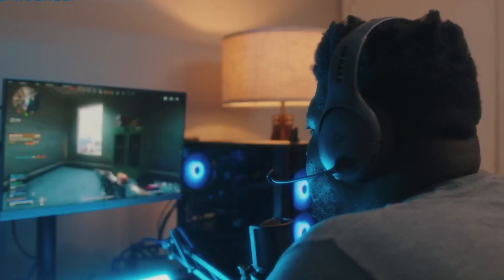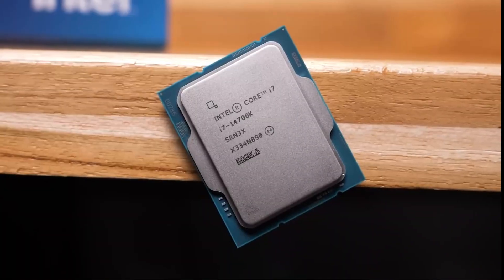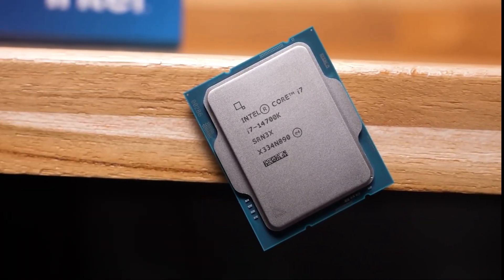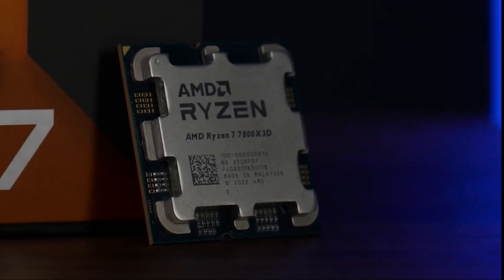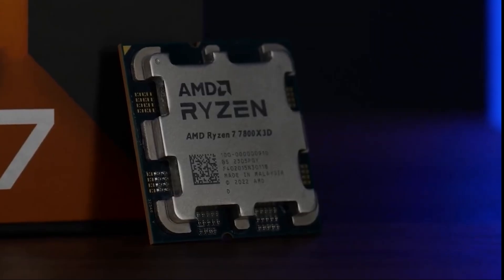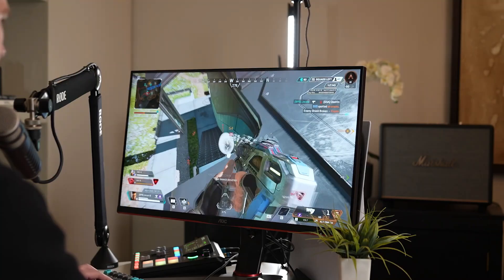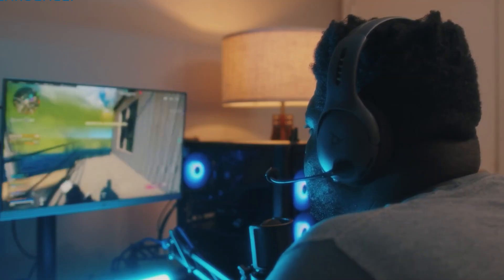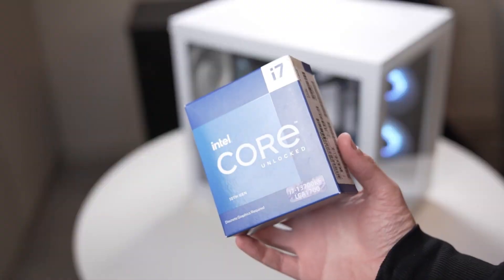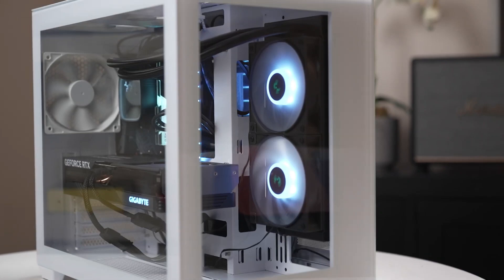Are you building a mid-range PC and stuck between two powerhouse processors? In 2025, both the Intel Core i7-14700K and the AMD Ryzen 7 7800X 3D have become go-to choices for gamers, streamers, and performance-focused users. But which one really delivers more value for your needs, whether that's raw performance, gaming dominance, or platform flexibility? Let's dive in and break down both chips so you can make the right decision for your next build.